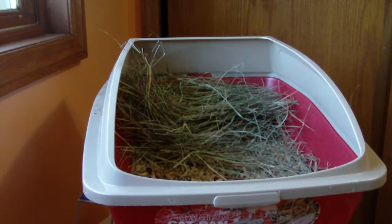Hey guys, this is One-Owned Rabbits. I'm doing a video on feeding rabbits hay.